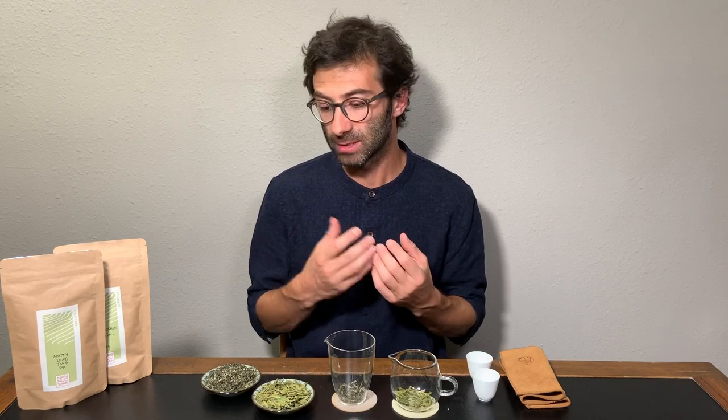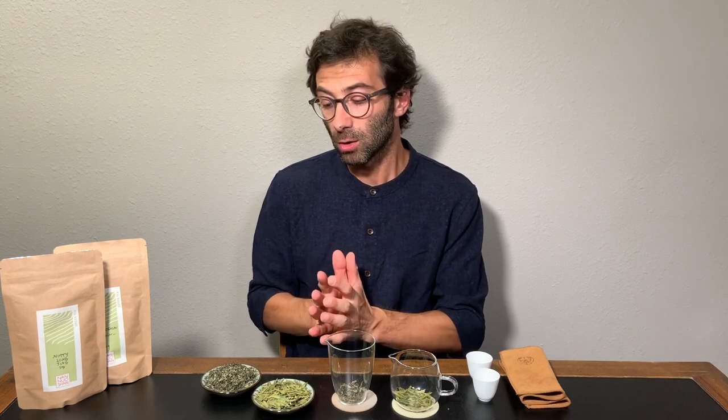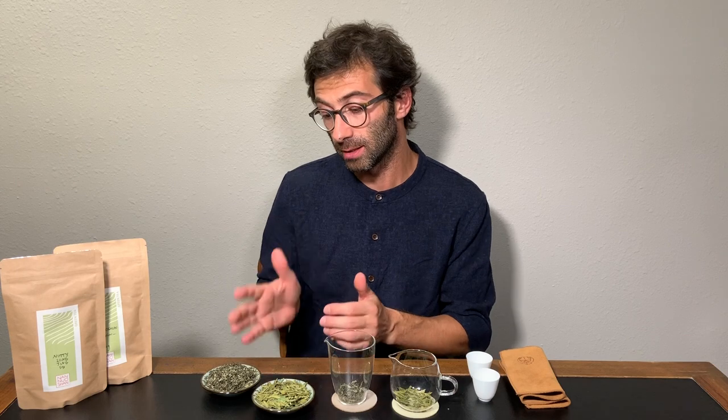And there are certainly also teas that are nutty, like this Long Jing here. Now, I will compare today two different teas — the Long Jing and the Bi Luo Chun. There are actually a lot of commonalities between these two teas, which I will show you, but certainly not in the taste.